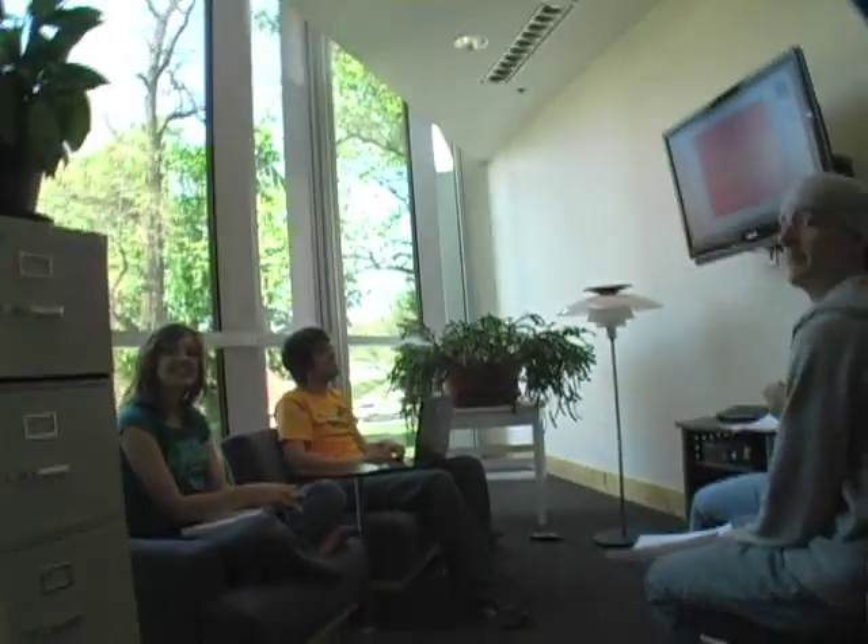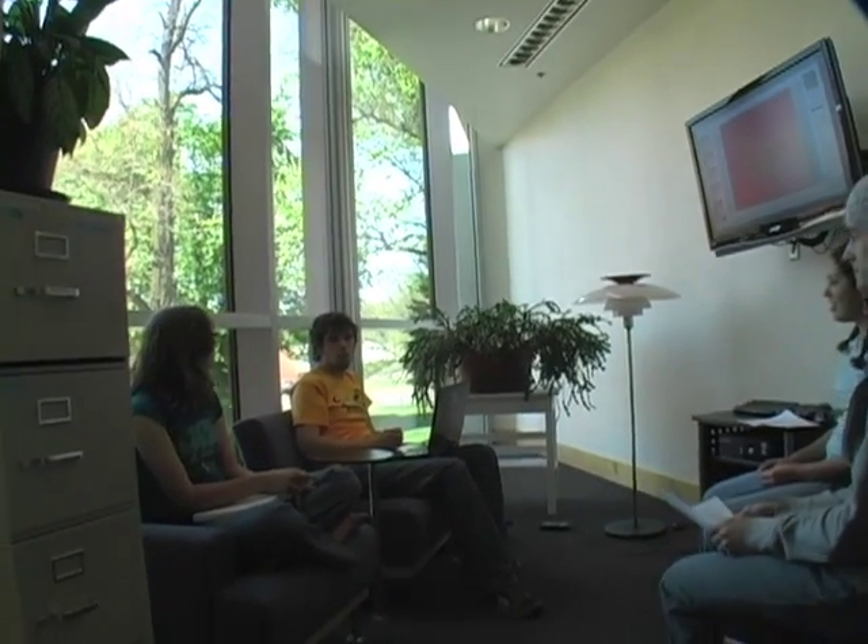Mind if we interrupt you for a second? We're talking to people about smart spaces. What are you guys working on right now? We're working on a presentation for our social problems class — we're looking into drug use in Walla Walla. Right now we're making a PowerPoint where we've all added our information to it.